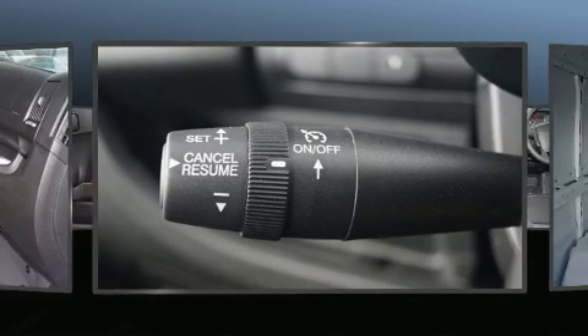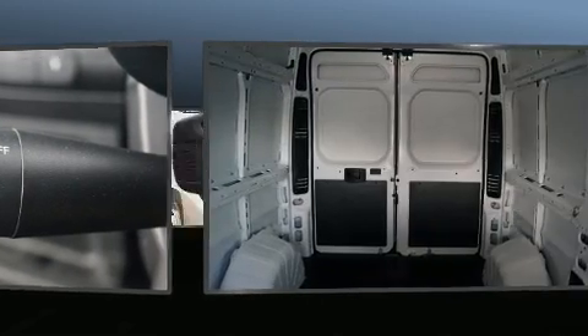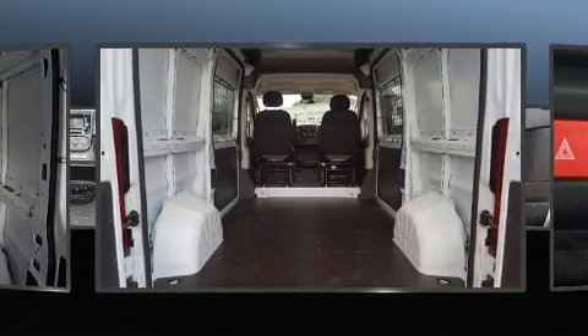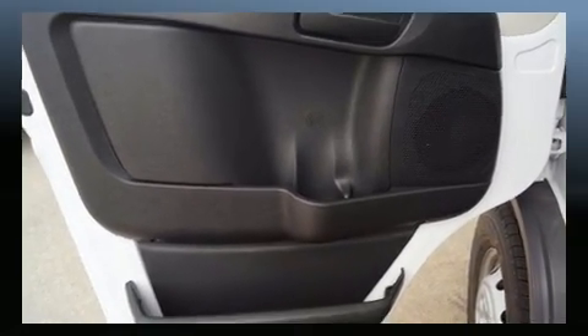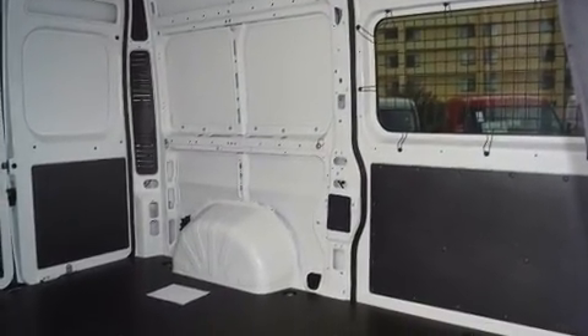Additional features include remote keyless entry and one-touch window functionality. Storage solutions are integrated throughout the interior, demonstrating thoughtful attention to detail. Audio features include an AM/FM radio, steering wheel mounted audio controls, and four well-positioned speakers.